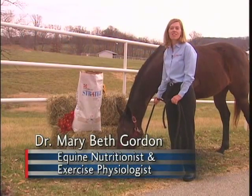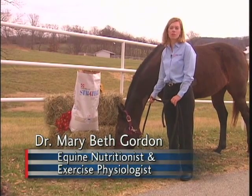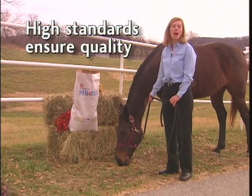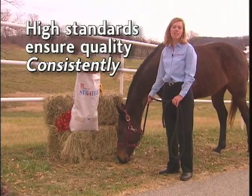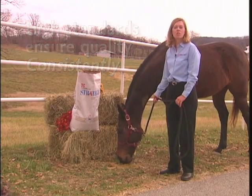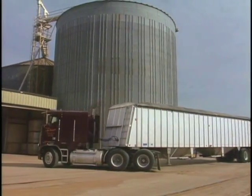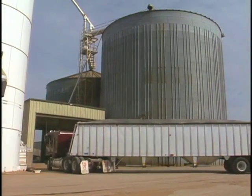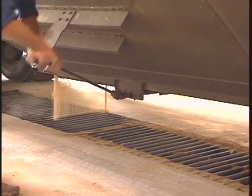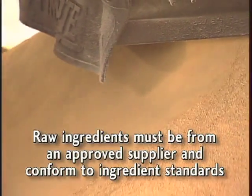Purina Mills ingredient standards are set by our nutritionists for each species group working with our ingredient purchasing team. For horse feeds, the standards are high and strict to ensure that our feeds are of excellent quality consistently. In certain situations, the ingredients we use are similar to those used in human foods. Potential raw ingredients are carefully scrutinized before we determine that they are acceptable to include in our feeds. There is a thorough supplier review process and ingredients cannot be unloaded in any of our plants unless they are from an approved supplier and conform to the ingredient standards.